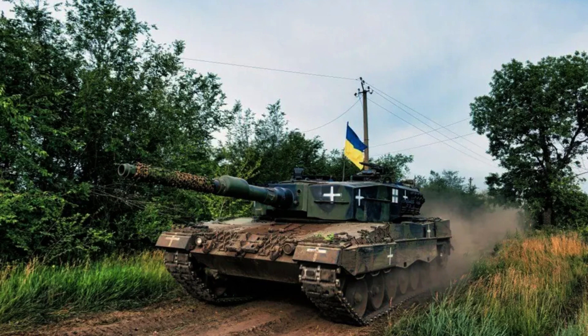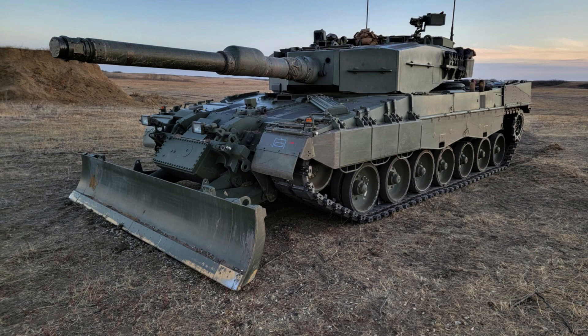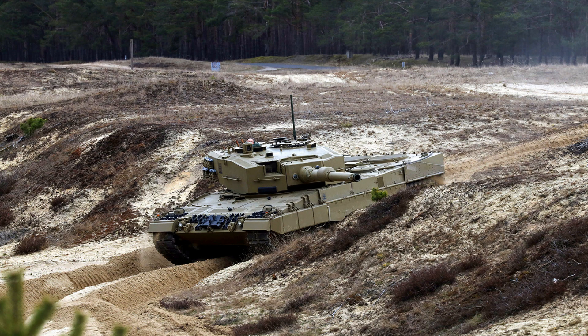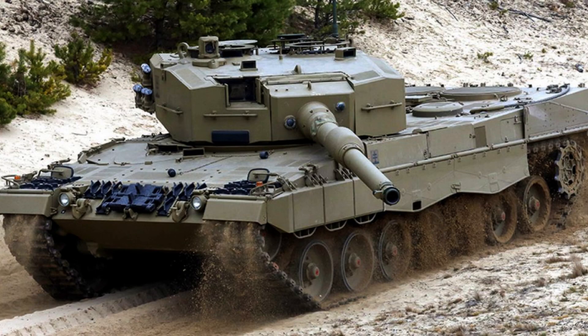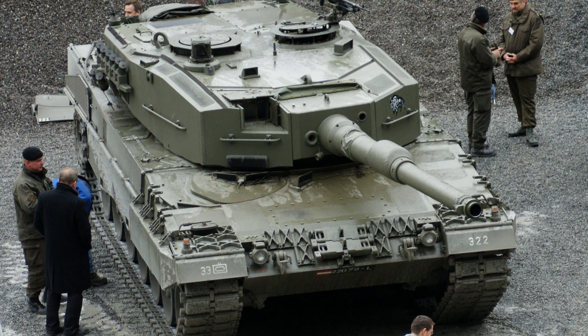In addition to the main armament, the Leopard 2A4 features a 7.62mm coaxial machine gun mounted to the left of the main gun for engaging infantry and light targets, and another 7.62mm machine gun on the loader's hatch. Two banks of four smoke grenade dischargers on each side of the turret allow the tank to create smoke screens. The advanced fire control system is computerized with a maximum range of 10,000 meters.